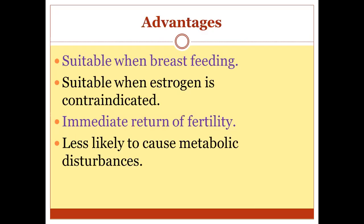What are the advantages? The main advantage is that it is suitable when breastfeeding — it is sometimes called the 'pill of breastfeeding' — because estrogen suppresses milk production and POP avoids this. It is also suitable when estrogen is contraindicated. Any contraindication to estrogen means we can use POP. There is immediate return of fertility, the patient can discontinue without medical consultation, and it is less likely to cause metabolic disturbance.